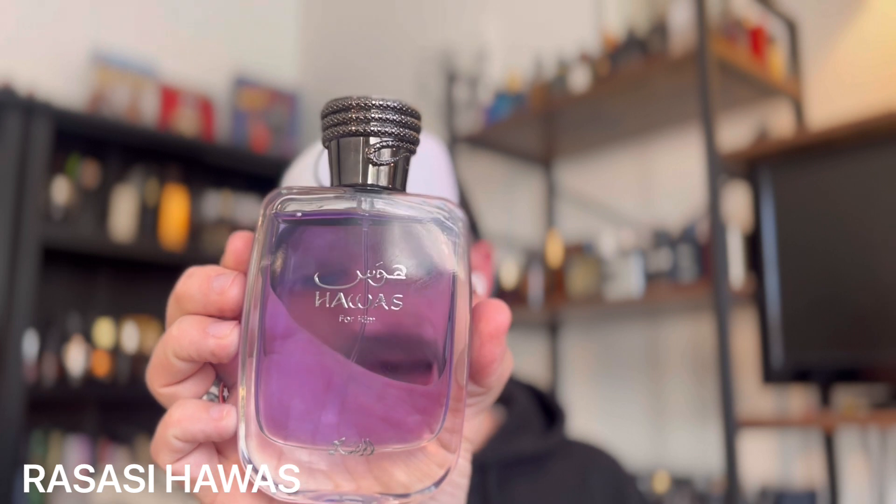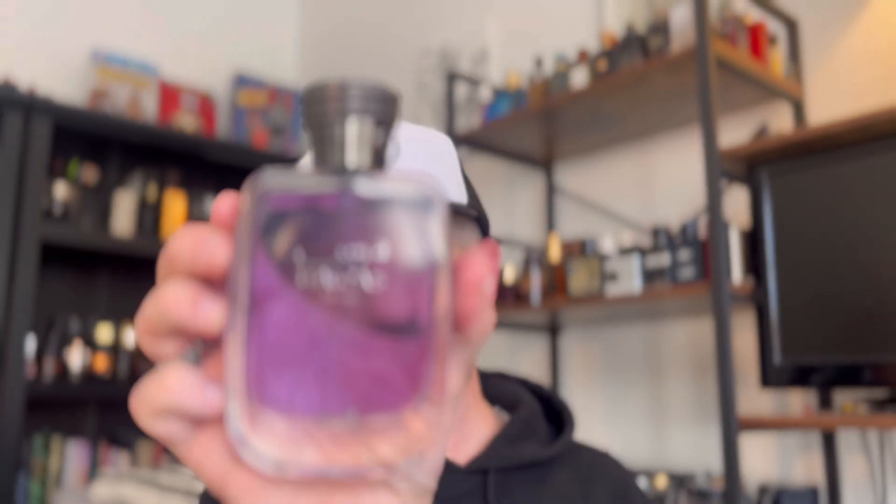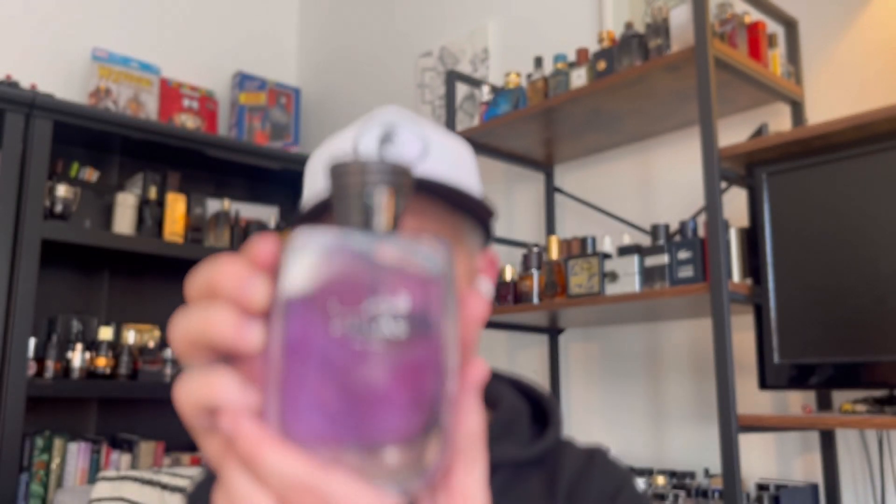This next one has been another hype monster — one that was really expensive a few months ago but has come back down from around 70 or 80 dollars to around 45, which is where it belongs. This is Rasasi Hawass. This is the original fragrance that produced the Invictus Aqua DNA — it actually came out before Invictus Aqua and smells a lot like the 2016 version. It's a beautiful, slightly aquatic, bubble-gum sweet, slightly spicy fragrance that's going to remind you a whole lot of Invictus. It's going to last forever — this is like a 12-hour fragrance — and it's a great deal especially now that the price is under control.